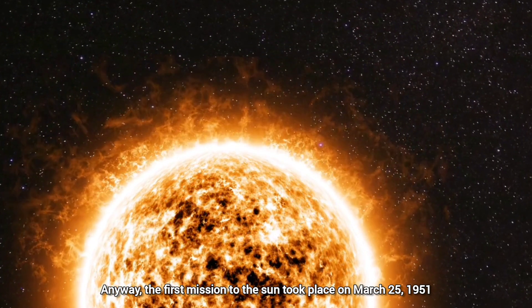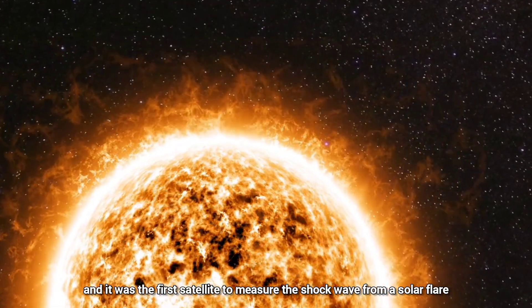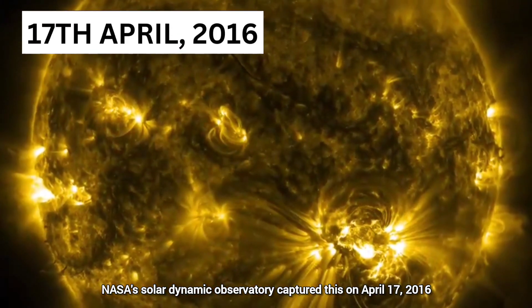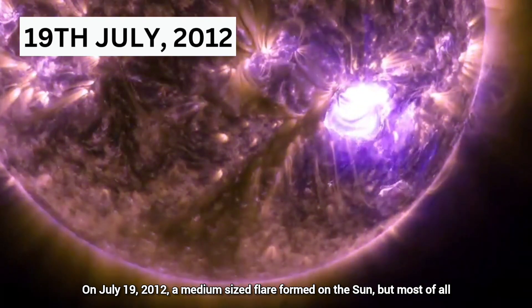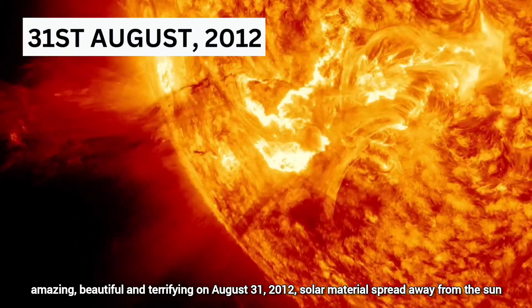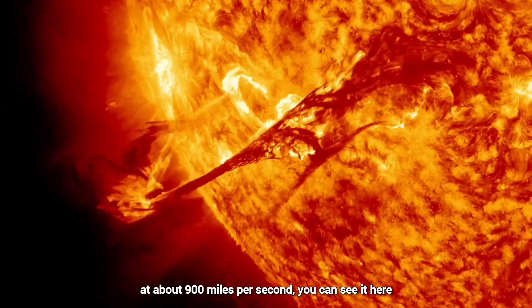The first mission to the Sun took place on March 25, 1951, and it was the first satellite to measure the shock wave from a solar flare. NASA's Solar Dynamic Observatory captured a medium-sized flare on July 19, 2012 — most of all amazing, beautiful, and terrifying. On August 31, 2012, solar material spread away from the Sun at about 900 miles per second. You can see it here.